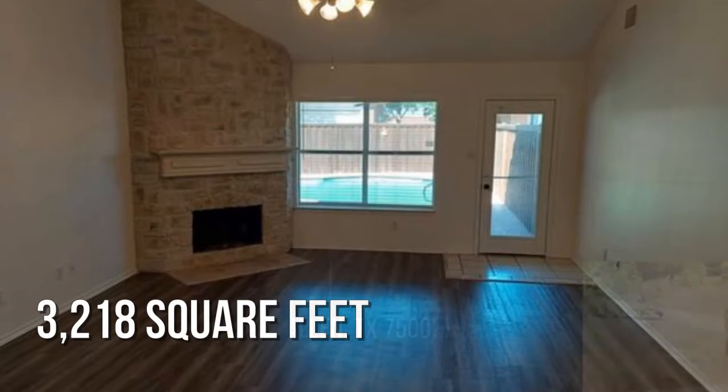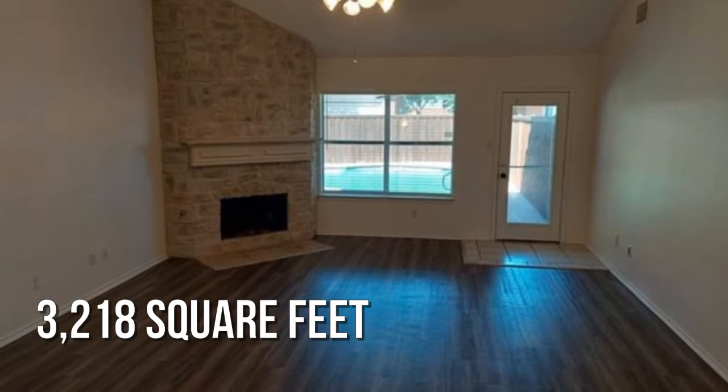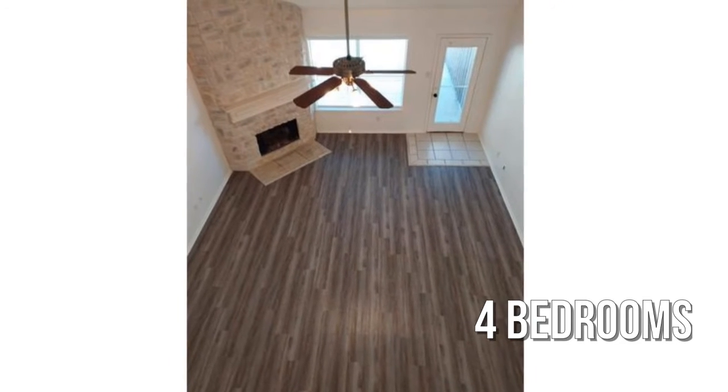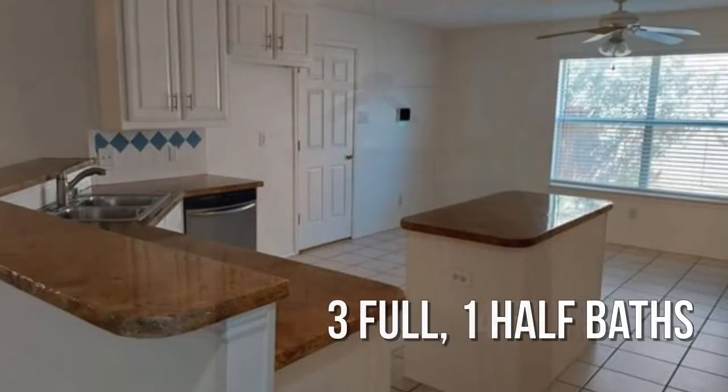This spacious property offers over 3,200 square feet of living space, featuring four bedrooms, with three full and one half bathroom.